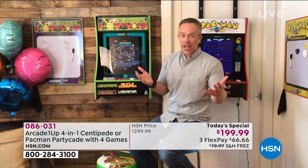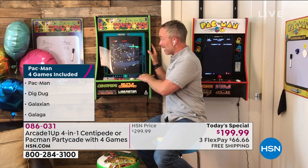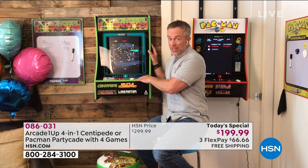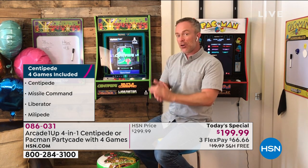That's really where this has gotten everyone jazzed — yes, I can move this around, but more importantly I'm not buying one video game, I'm getting four video games in one. That really keeps the kids' attention and all of our attention.